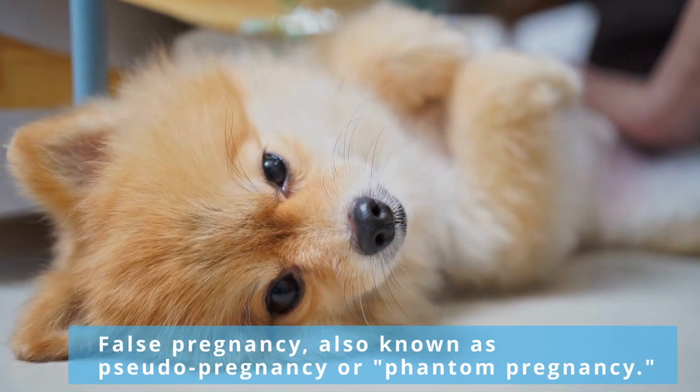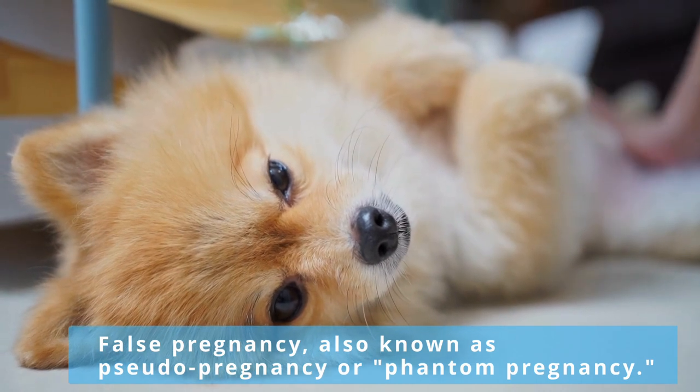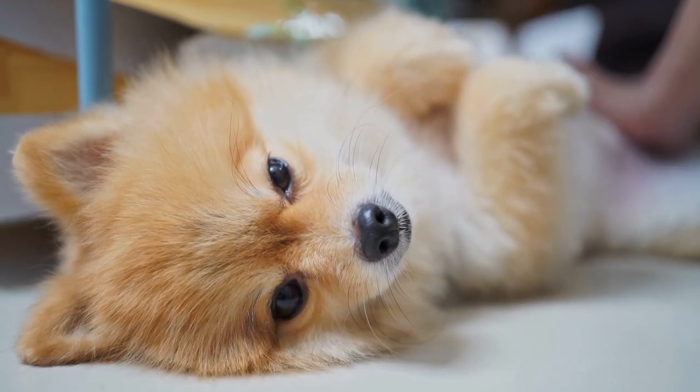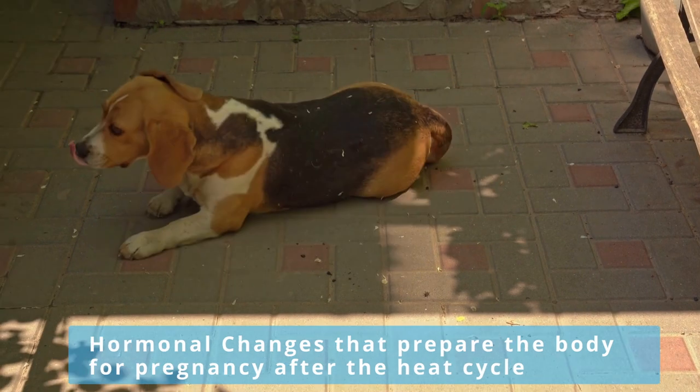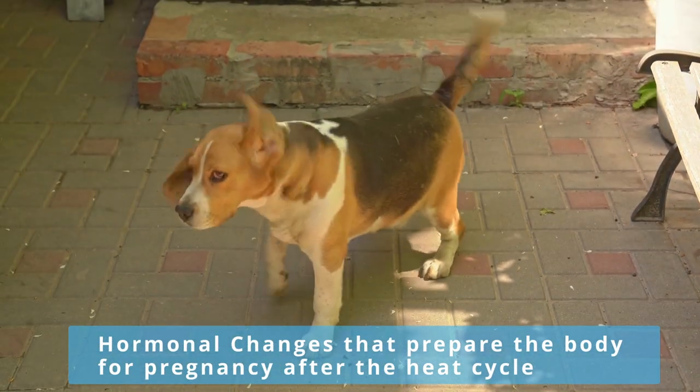False pregnancy, also known as pseudopregnancy or phantom pregnancy, is a condition where a female dog shows physical and behavioral symptoms of pregnancy despite not being pregnant. This occurs due to hormonal changes that prepare the body for pregnancy after the heat cycle.